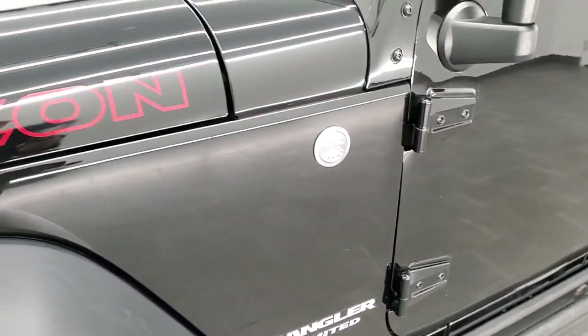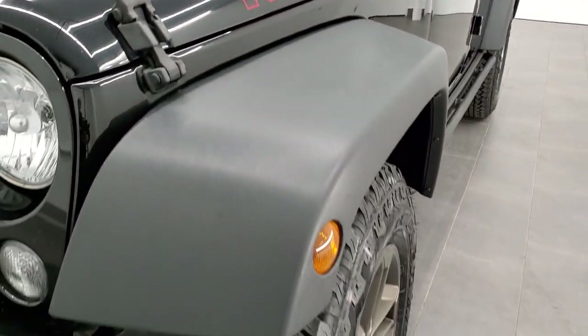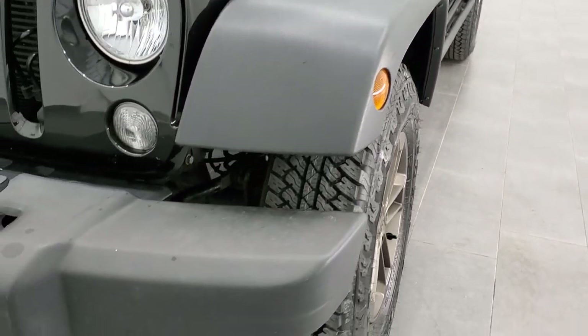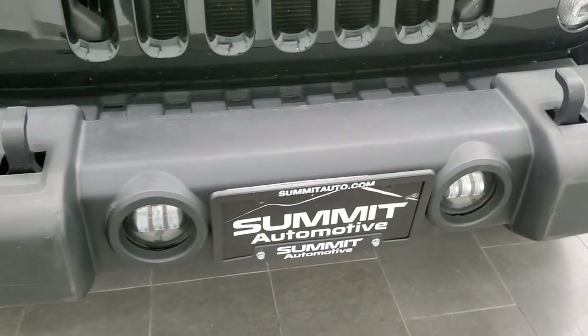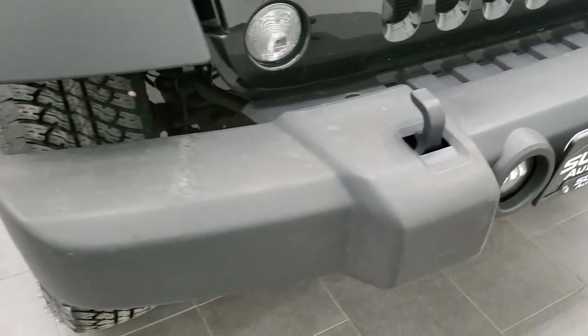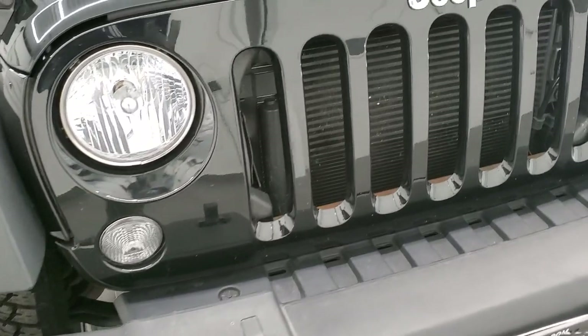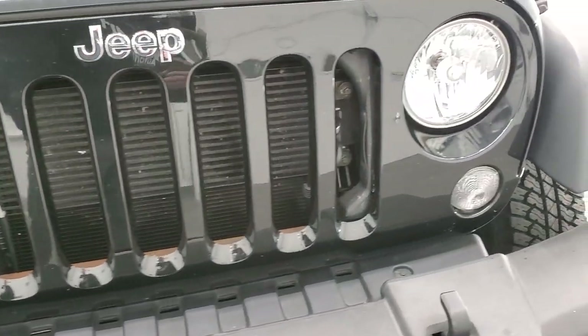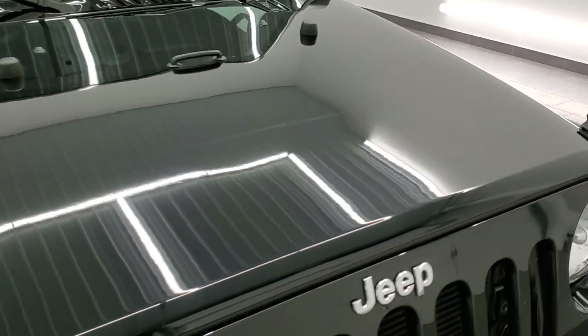This Rubicon is trail rated — you get the red and black stickers on the hood. Front fender is in nice shape with no dents, dings, or scuffs. Front bumper is in nice condition as well with no major dents or dings. You do get the LED fog lamps and factory halogen headlamps. The grill is in nice shape and the hood is in pretty nice condition as well.